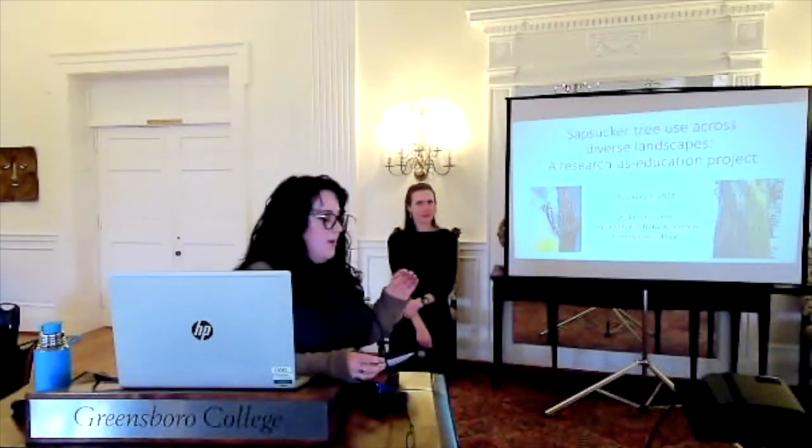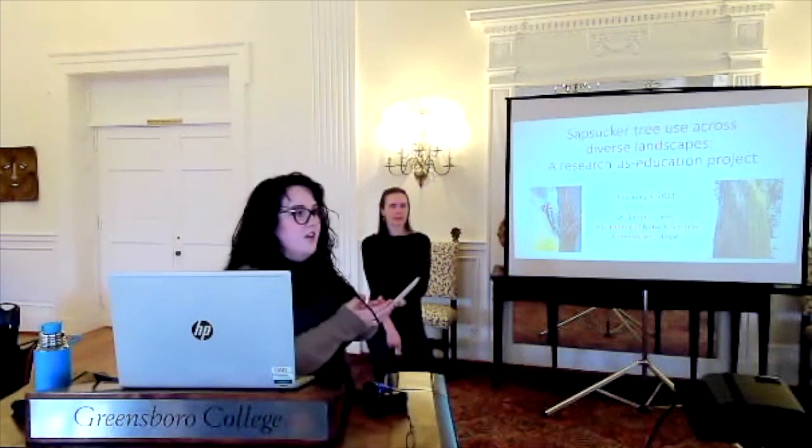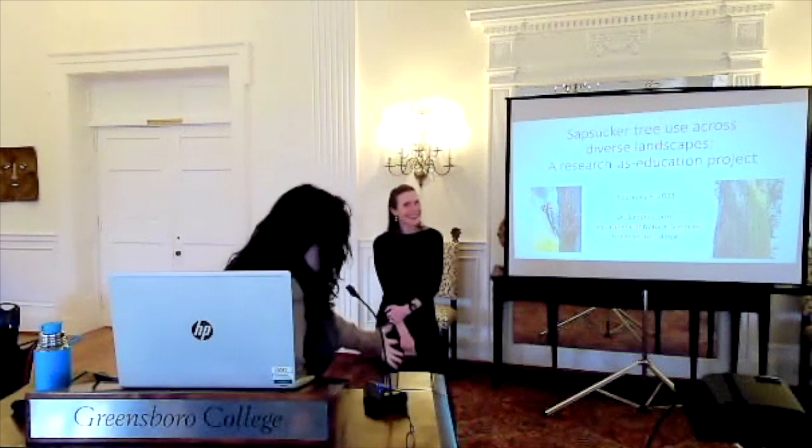Dr. Cook aims to add her undergraduate students into her research. So take it away. Thank you so much.